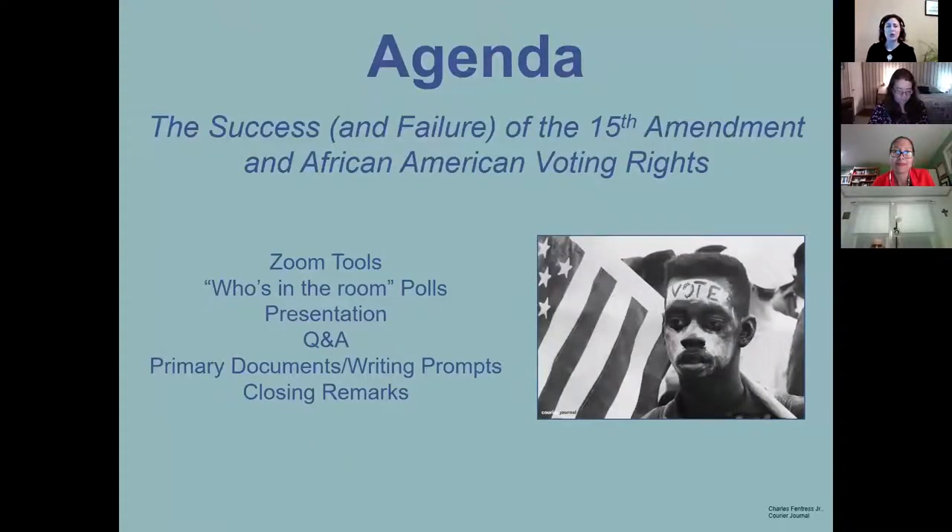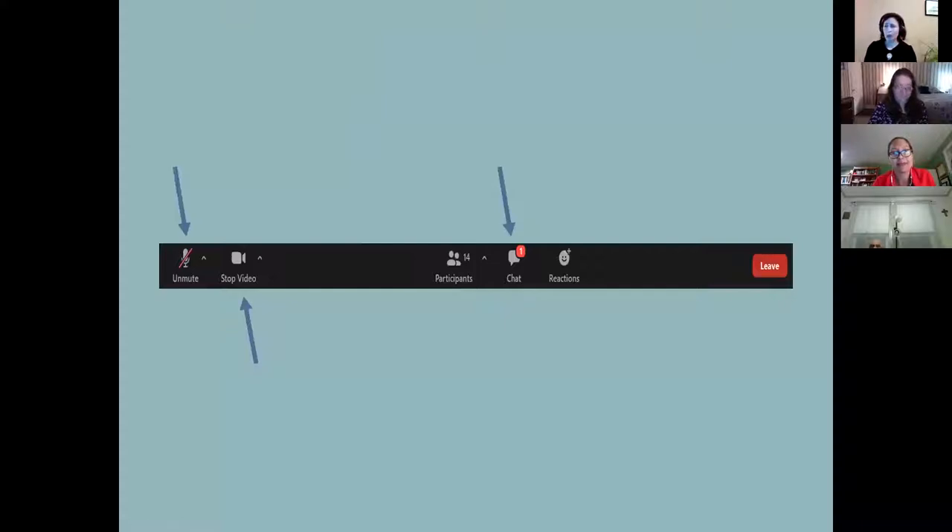Let's get to the main event for this evening. We're going to do a little who-is-in-the-room poll. We'll have our feature presentation, then some Q&A. I'm going to share the primary documents and writing prompts for this session, and then some quick closing remarks. Feel free to use your video or not, whichever you prefer, and we will use the chat for questions and answers. If you have questions throughout Betsy's talk, please feel free to put those in the chat and we'll have Q&A time afterwards. I'm going to launch a quick poll to find out who's in the room — please respond and tell us where you teach.